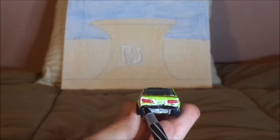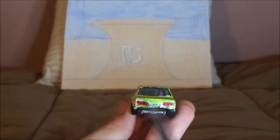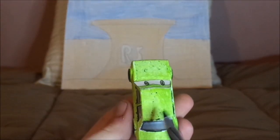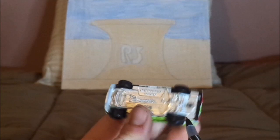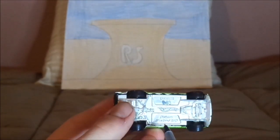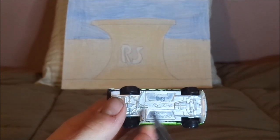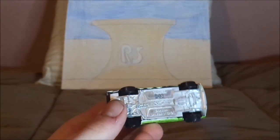And on the back side we've got the black back bumper and the red taillights, and no tampos on the back, on the trunk, nor on the top. And underneath, it says Malaysia in Hot Wheels logo, and Datsun Bluebird 510.